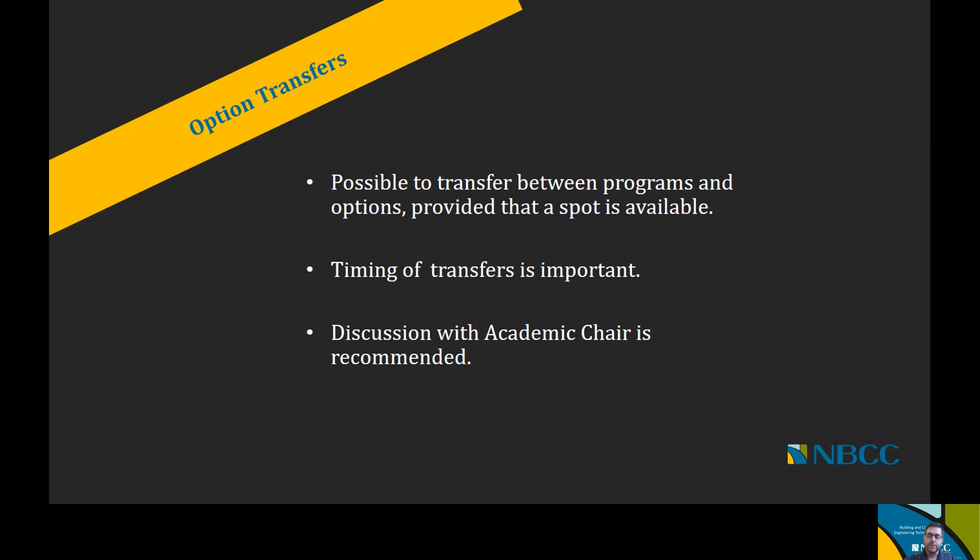That's why the timing of transfers is important. I would recommend that you have a discussion with your academic chair before moving forward with a transfer application, just to make sure that everything is in order.